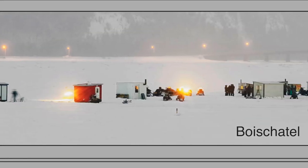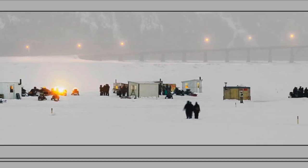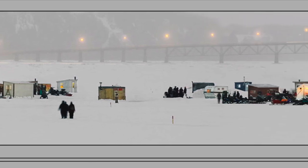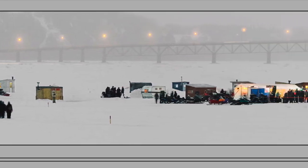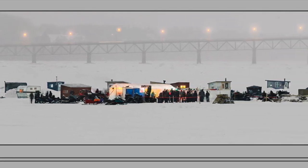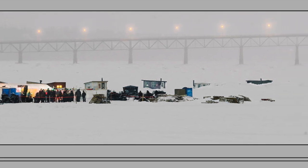Bois Châtel, also located east of Quebec City on the St. Lawrence River — this is the last evening of the fishing season of 2018. The organizers have arranged a party tent with a DJ and drinks. People gather from every direction on Skidoos. In the background is the bridge to Île d'Orléans.